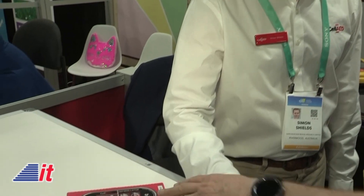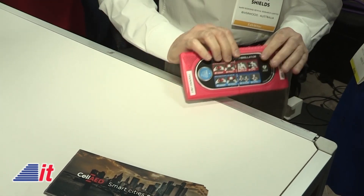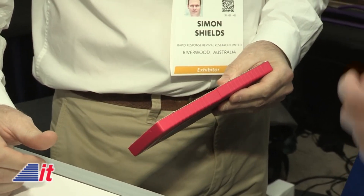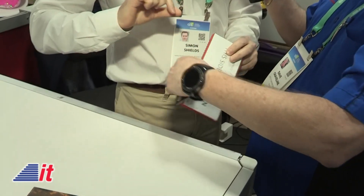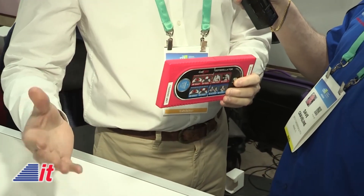Show us the Cell AED and how does it work. This is a mock-up of the device — we're not allowed to have them out publicly yet because we're still going through certification. To activate it, you snap it. There's no on or off button — snapping it starts the process, almost like snapping a glow stick. You snap it, then you peel off the paper that's backing the pads. These pads have a strong gel on them, and you then go and place the pads on the chest and on the side of the patient.